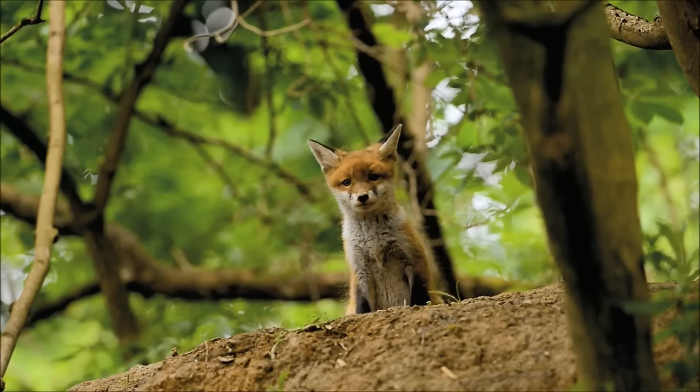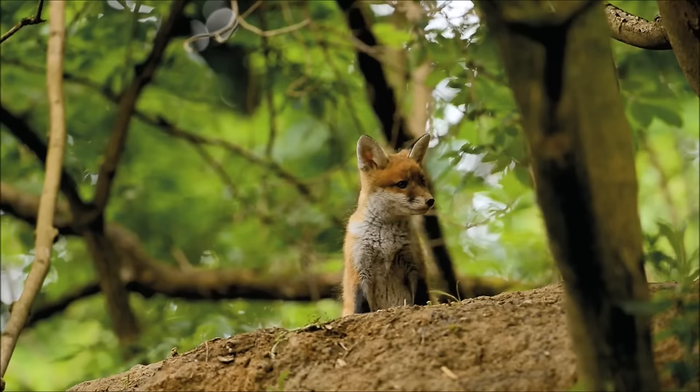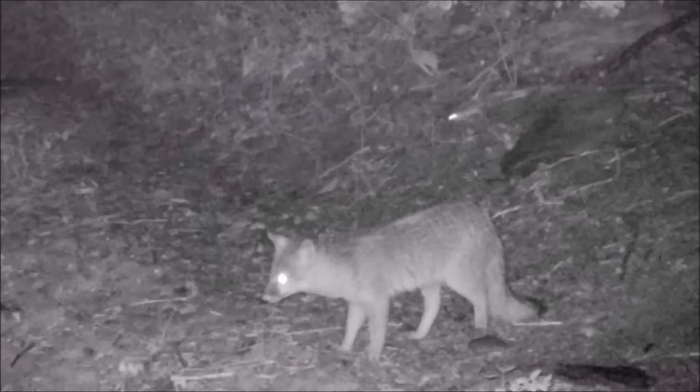Foxes are mammals, which means that they are warm-blooded, breathe air, feed their babies milk, and are covered in fur.